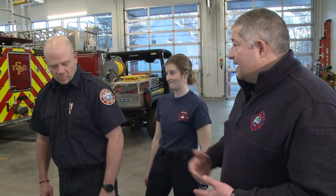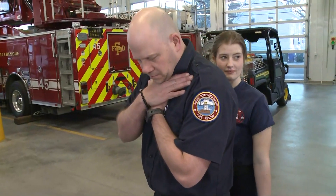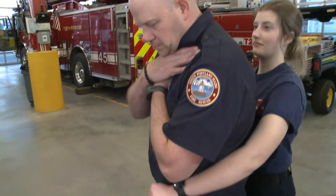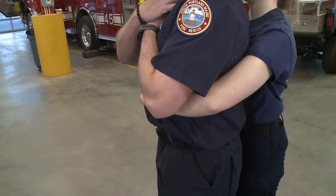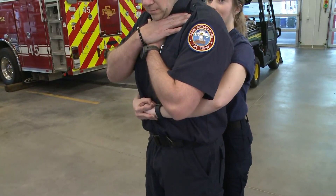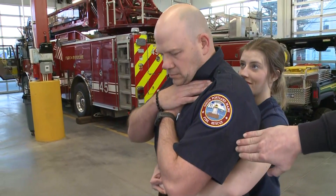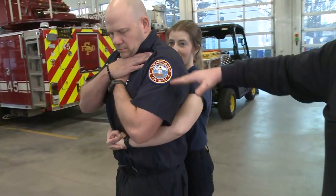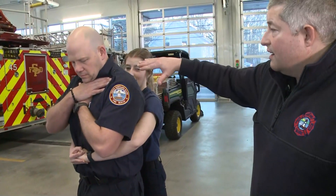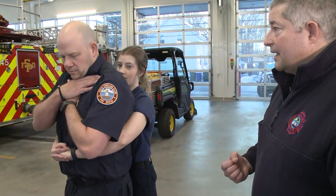Josh is pretending that he has a complete airway obstruction right now — he's choking, he's not breathing. Ella is going to come up behind him and place her hands right above his belly button. She's going to make a fist and wrap her other hand around, then push straight in and up, almost like a J motion. What she's trying to do is move all the air in Josh's lungs up to get rid of that obstruction and hopefully clear it and get him to breathe again.